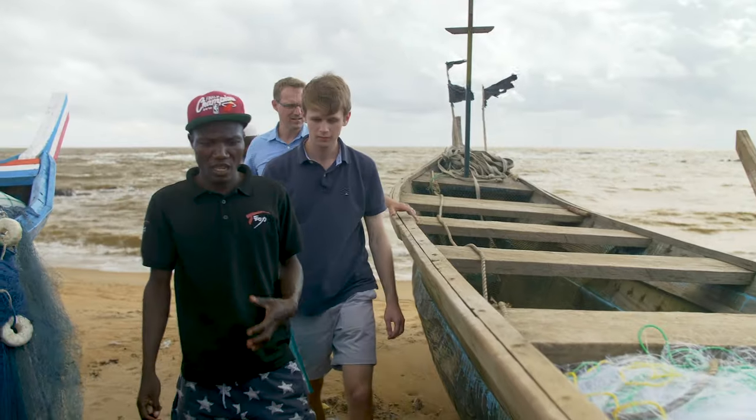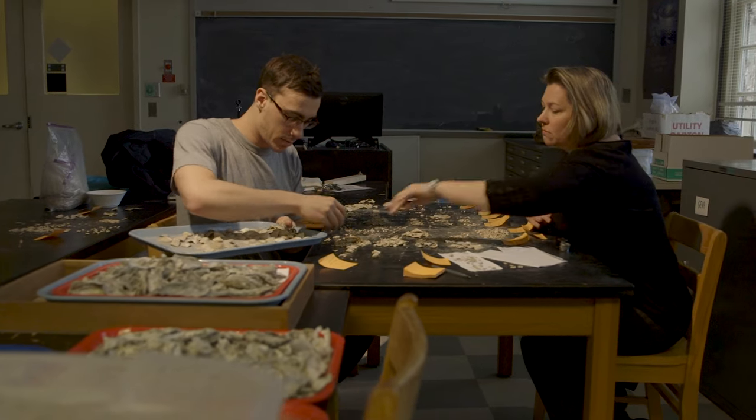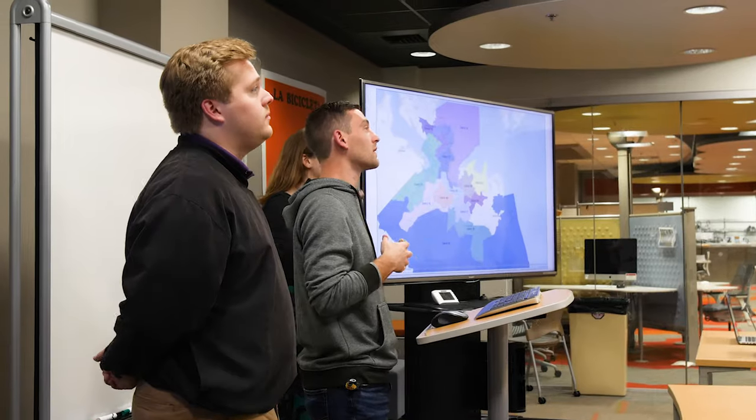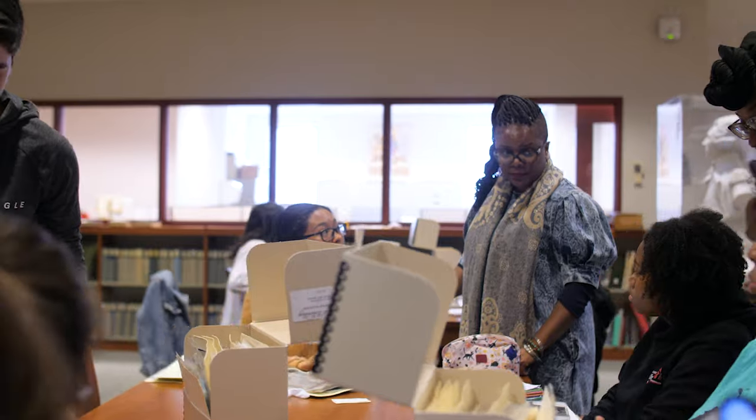We're committed to experiential learning here at William & Mary, and one way that manifests is undergraduate research. At any given time, 75% of the student body is engaged with faculty-mentored research. That can be helping a professor here in the ISC with their research lab, writing a senior thesis like myself, or dozens of other opportunities. It's important to note that research isn't just limited to our STEM fields — you can find research opportunities in all departments across campus.